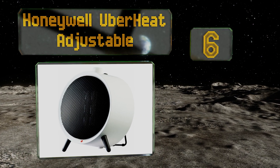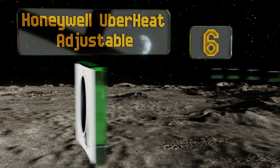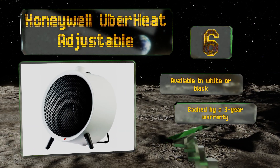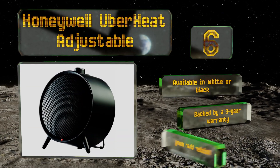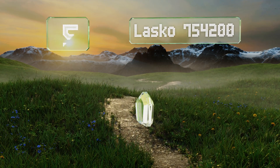Moving up our list to number six, the Honeywell Uber Heat Adjustable can warm the room you're in significantly, so you can lower your home's thermostat slightly and save on your utility bill. It's ideal for tabletop or floor placement and will shut off automatically if it tips over for safety's sake. It's available in white or black, backed by a three-year warranty. However, it is noisier than many.